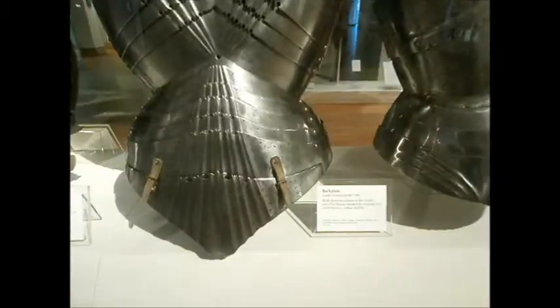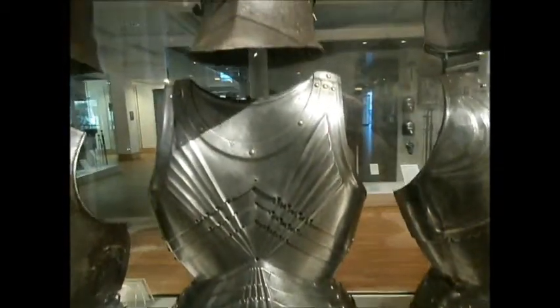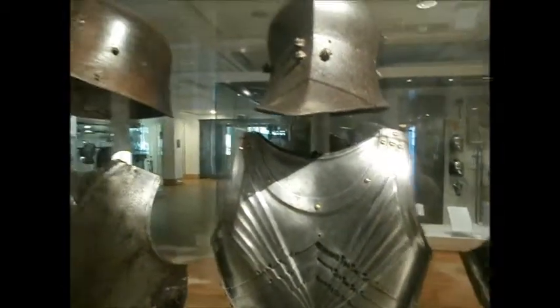After this you get chainmail appearing. After the chainmail you've got plate armour appearing, before eventually getting full suits of armour appearing.